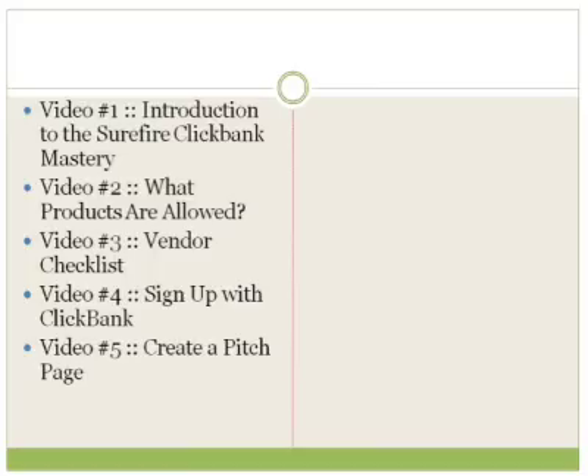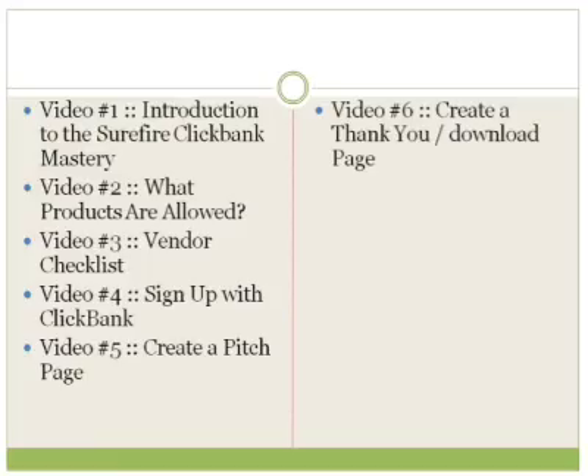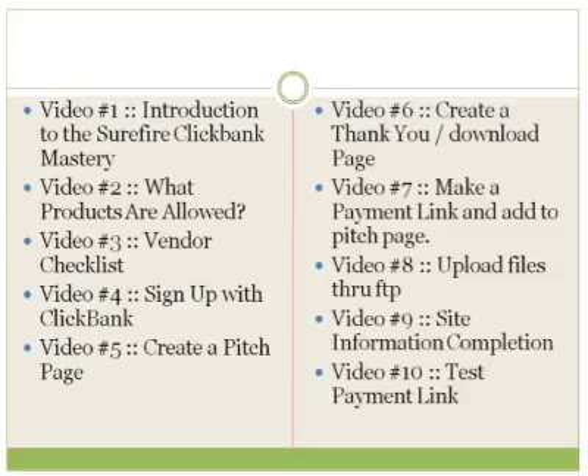Video number five is also about creating a thank you page and a download page — how to create links to your website so customers can download your files. Video number seven, we'll talk about how to make a payment button and payment link and add that to your pitch page and sales page. Video number eight, we'll talk about how to upload files through FTP. Once you're done with your thank you page and sales page, you need to upload those files through FTP to your web hosting account so everything is up and live before you submit your links to ClickBank for approval.